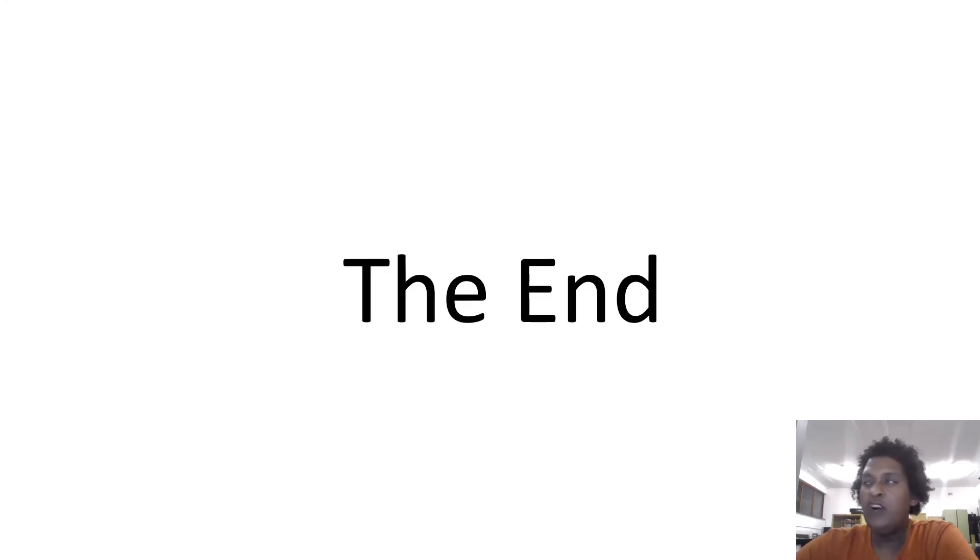That brings us to the end of horticultural and agricultural installations. Thanks — click on the playlist to see the rest of the content, and subscribe to get all the latest updates. Thank you.